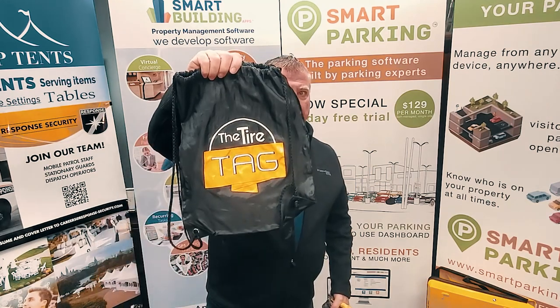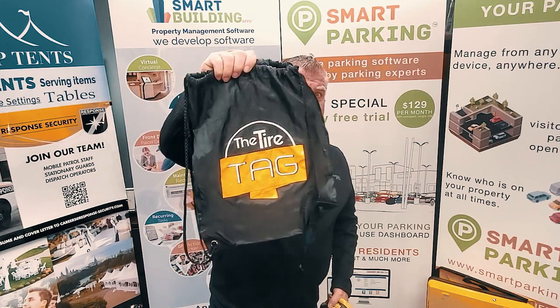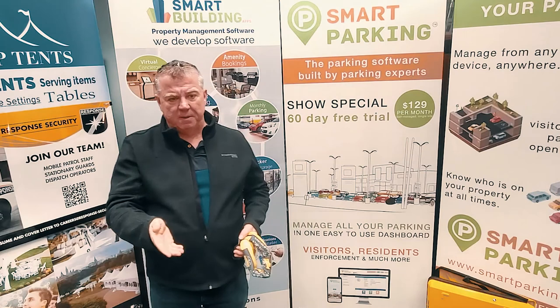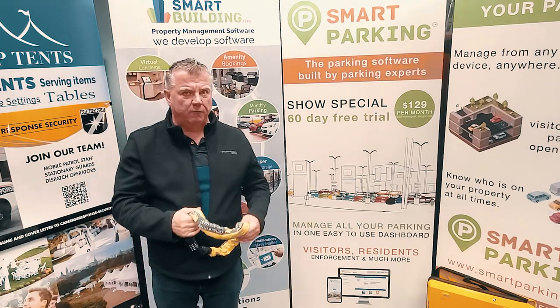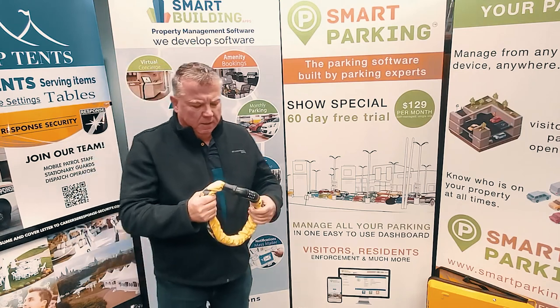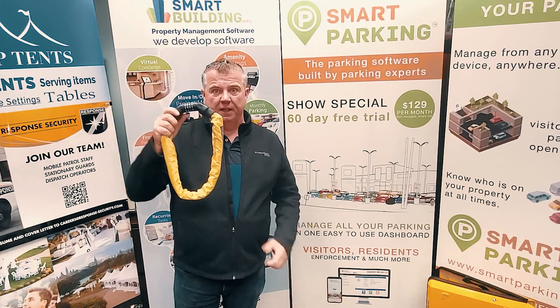First, I'll be talking about the tire tag. I have an association with them — I wrote their management software through Smart Parking, which writes software for parking management companies. The tire tag is basically a Harley Davidson-style lock. It's hardened and very difficult to cut off — even with bolt cutters, you need a very sizable, electronic, or gas-powered device.